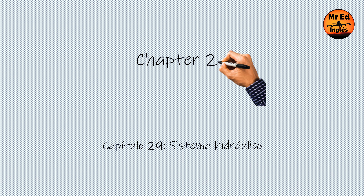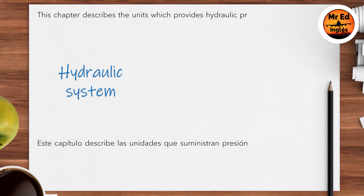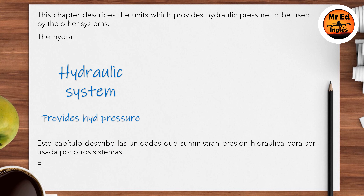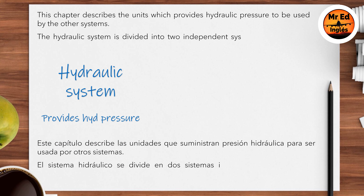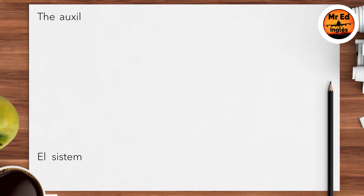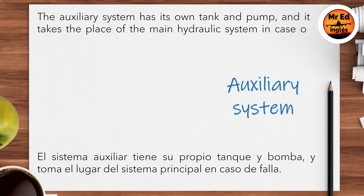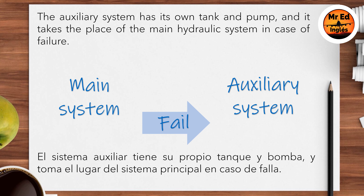Chapter 29: Hydraulic Power. This chapter describes the units which provide hydraulic pressure to be used by the other systems. The hydraulic system is divided into two independent systems: the main and the auxiliary system. The auxiliary system has its own tank and pump, and it takes the place of the main hydraulic system in case of failure.